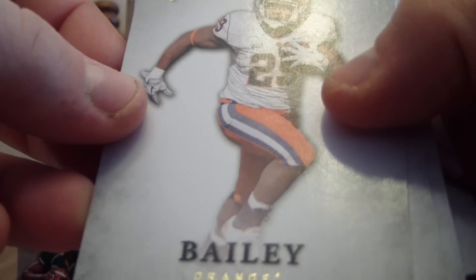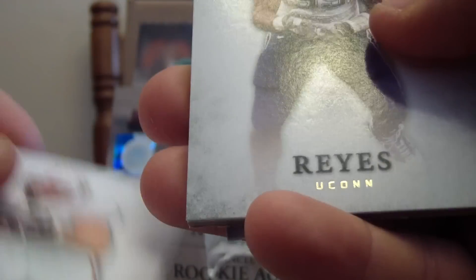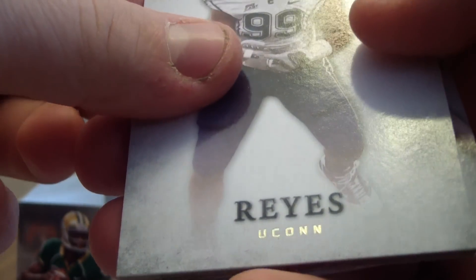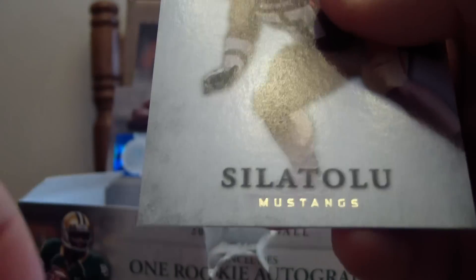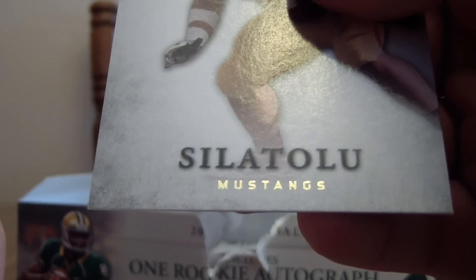We have Antoine Bailey, David DeCastro, Kendall Reyes, Casey Keenum, and Amini Silatoulou.